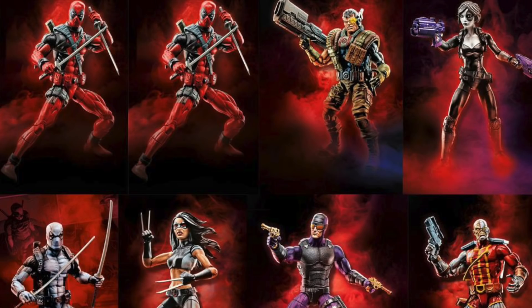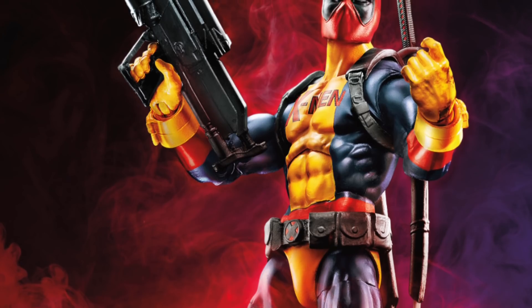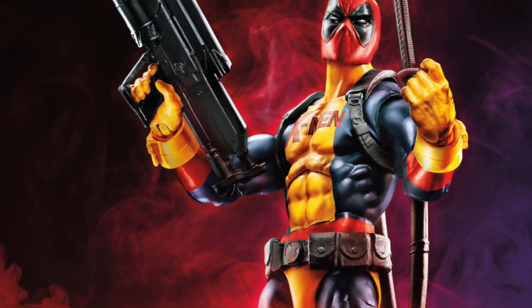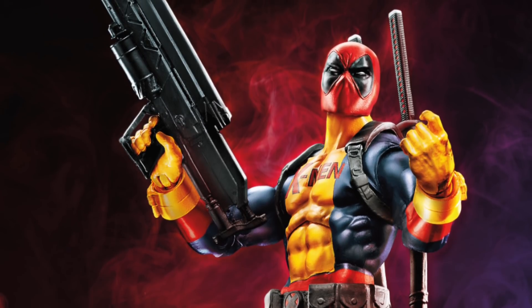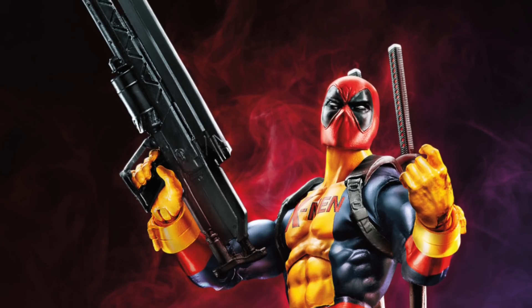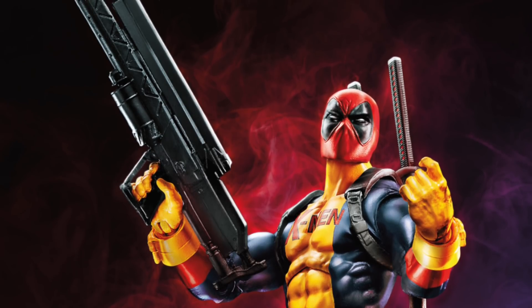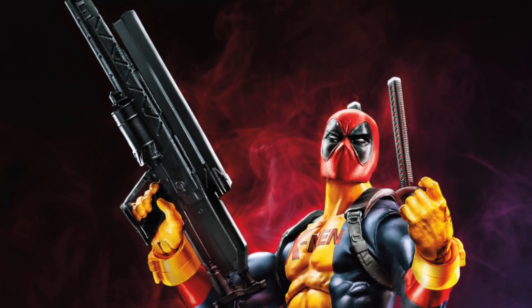I thought it would have been a movie Deadpool. Keep in mind, these are not the Deadpool wave 1 figures — these are Deadpool wave 2. Wave 1 is just popping up at Toys R Us all over the place. I've been seeing people throwing up quick reviews on those, and it looks like we're seeing the same head sculpt that we're seeing from the Deadpool wave 1.